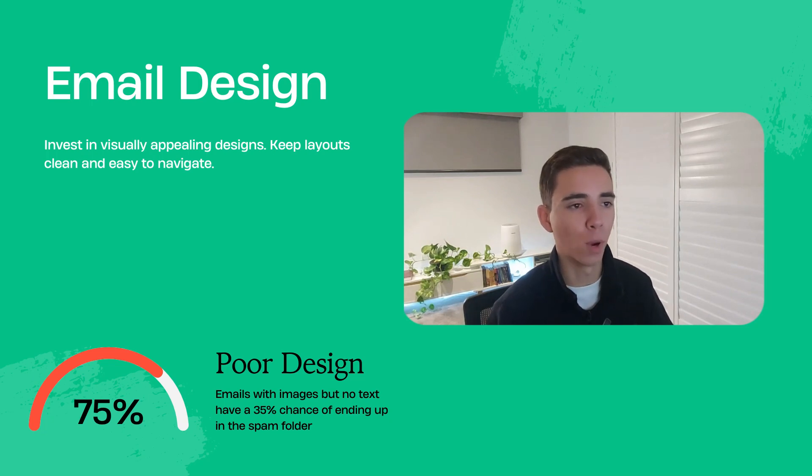Let's talk about poor email design. A cluttered and unappealing layout can turn off your subscribers faster than you can say delete. Your emails are actually a reflection of your brand in the customer's mind, so make sure it looks as good as it reads. Invest in clean, visually appealing designs that are easy to navigate. Less is more when it comes to email design, and in order to drive results you need to make it as simple as possible for the customer to click through to your site.